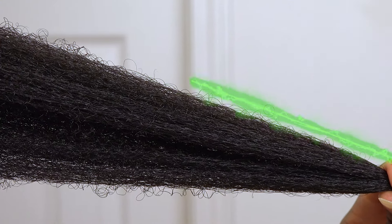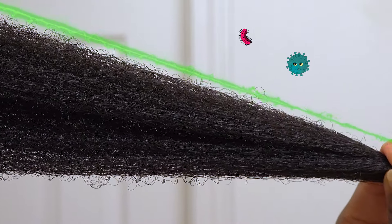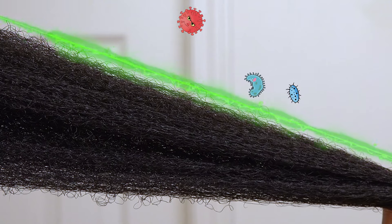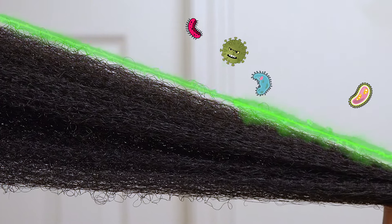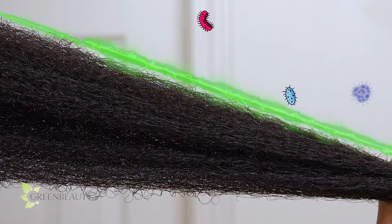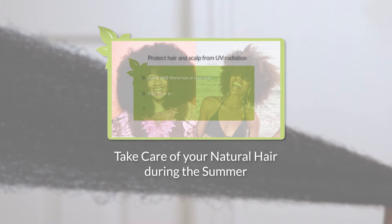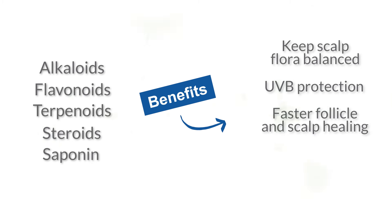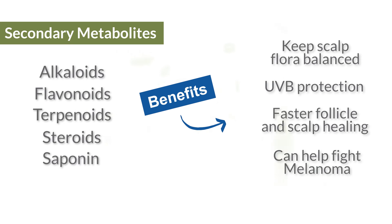These secondary metabolites are protective in multiple ways. First, they're anti-everything: antibacterial, antiviral, antimicrobial, antifungal, antioxidant, anti-inflammatory, anti-mutagenic, anti-carcinogenic. So they keep the microbial flora of our scalp in check and stand guard to keep bad critters away. They also provide UVB protection, which is really important. These protective chemicals help your scalp and hair follicles heal faster from injuries you may not even know are present. There are even some studies that show terpenoids as a promising tool in the fight against melanoma. So these secondary metabolites that Mbunu produces provide a wide range of protection for our scalp.